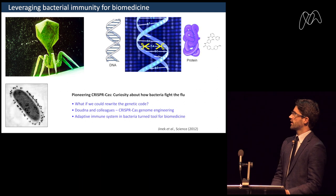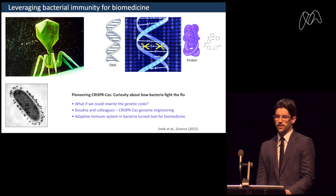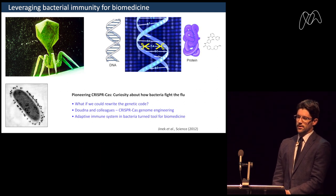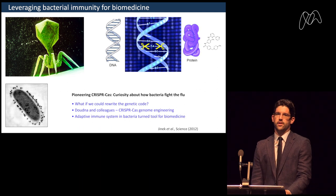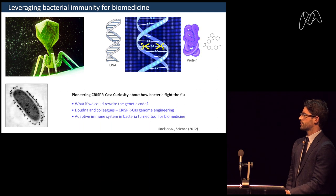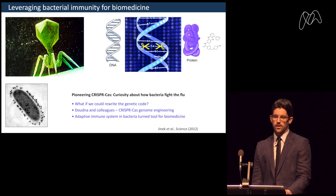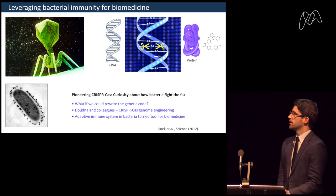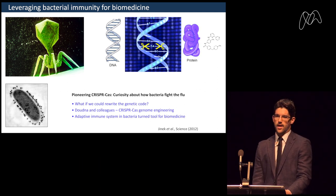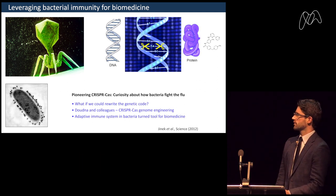The general belief in molecular biology is that there's a unidirectional flow of genetic information from DNA to mRNA to protein, and most currently used therapeutics still interact just at the protein level. But there was a question: what if we could rewrite the genetic code itself to cure or treat the underlying cause of a disease? That's really what the discovery and development of CRISPR-Cas as a genome engineering tool enabled — work done by Jennifer Doudna and many colleagues around the world.